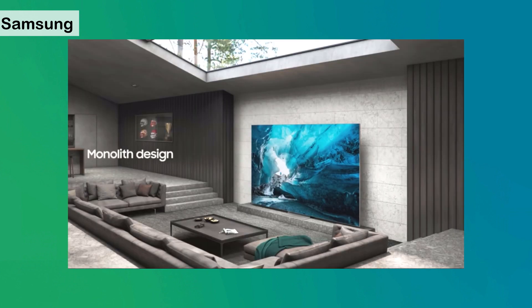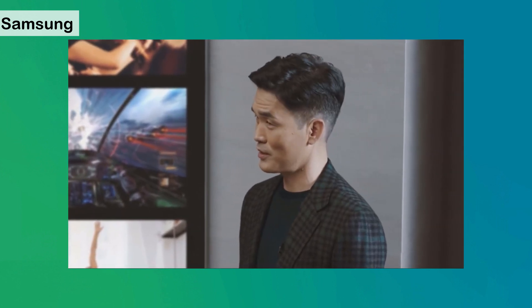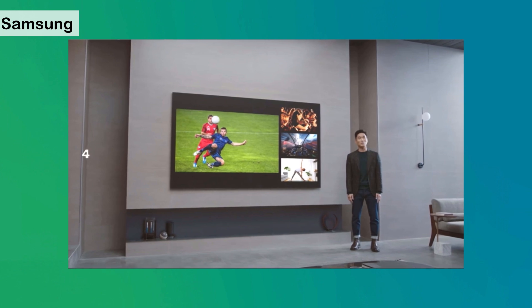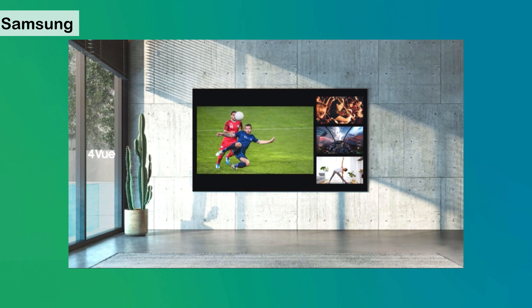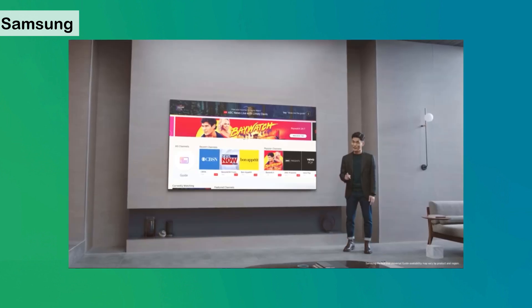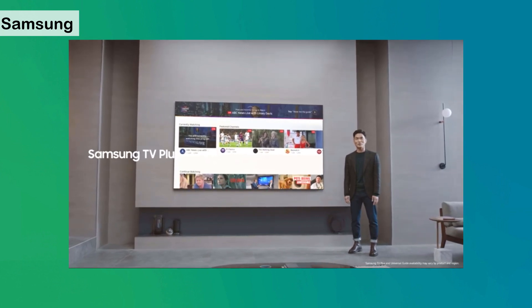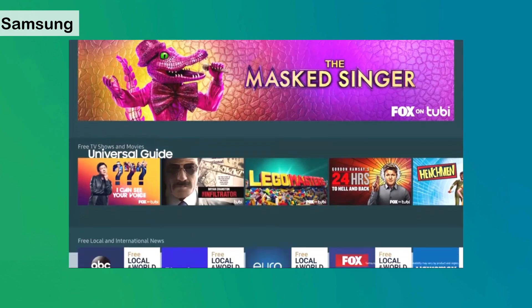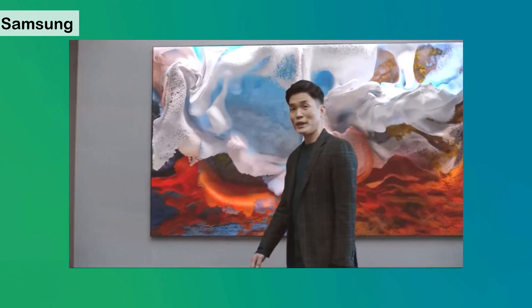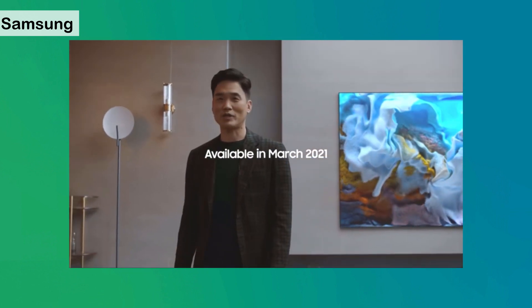Micro LED's bezel-less design fits seamlessly into your space, and it's just as smart as our latest QLEDs. New features like Quad View allow you to split your screen up to four ways for various content. It also offers more than 160 free channels through Samsung TV Plus and customized recommendations with our Universal Guide. Micro LED will be available this coming March to let you customize your living space in a cutting-edge new way.